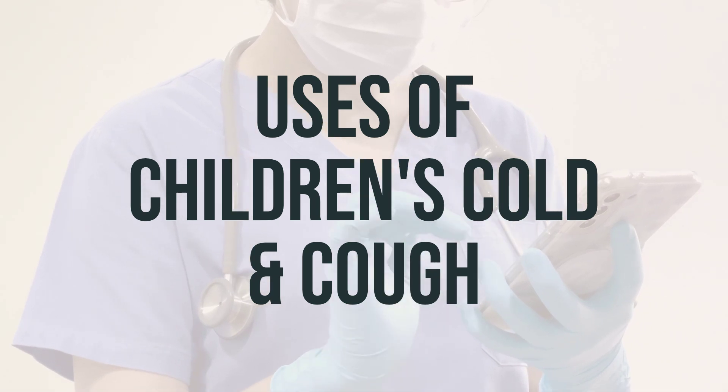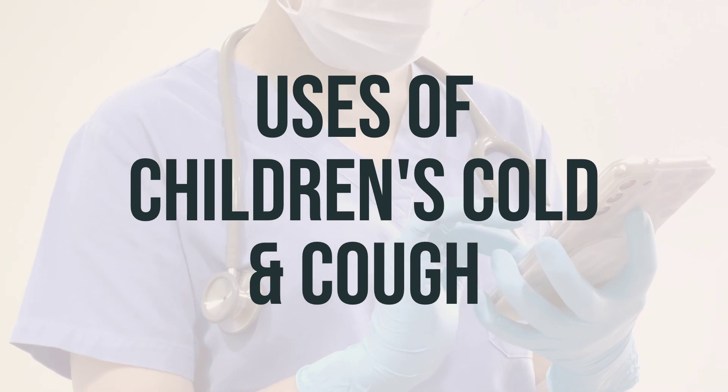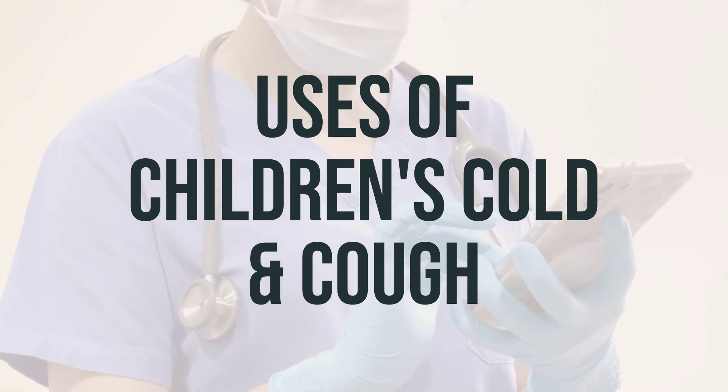Always ask the doctor or pharmacist about other ways to relieve cough and cold symptoms, such as drinking enough fluids, using a humidifier, or saline nose drops/spray.